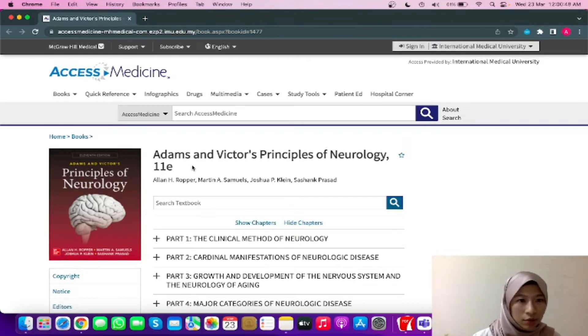One of the ways how you can find this e-book is through IMU's Library Portal, and you can find it under Access Medicine over here.